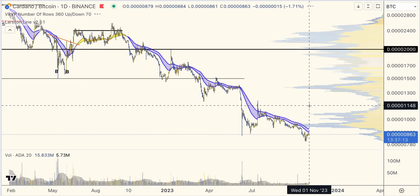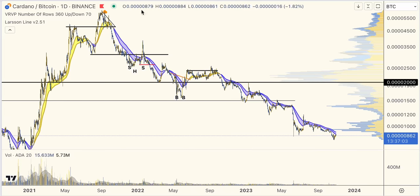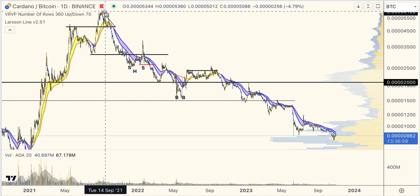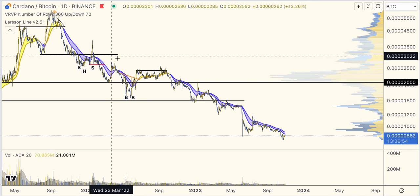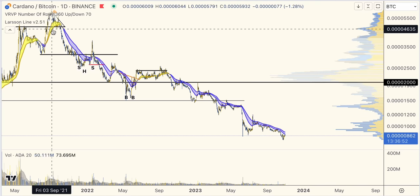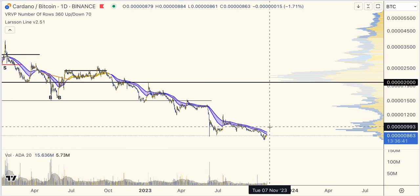If we change to the BTC chart, I think ADA paints a very clear picture. As you might recall, we called the top on the day here on the YouTube channel. And since then, there has been an almost constant downtrend all the way since 2021. I'm sorry to say that hasn't changed yet.